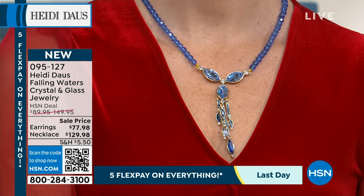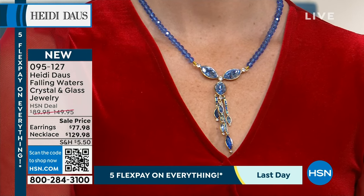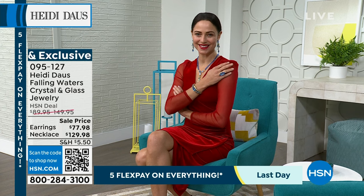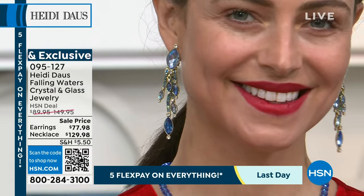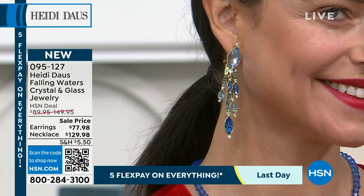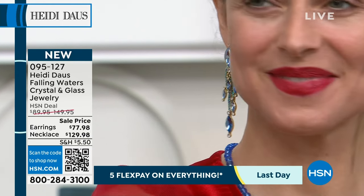It's sexy, it's just — oh my goodness. We have the whole suite: the necklace, and these earrings are all special event price. The necklace will be $149, right now $129. These earrings will be $89, right now because we're launching them they're $77.98. They will not last.